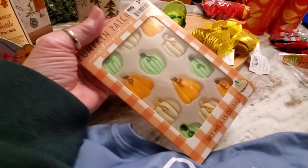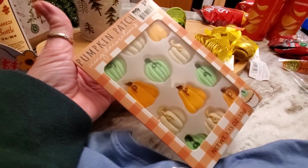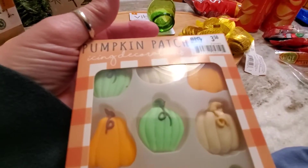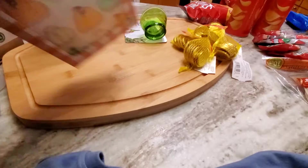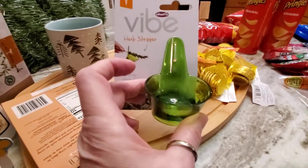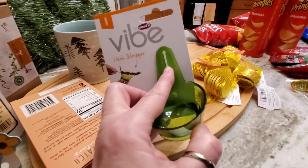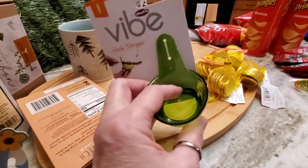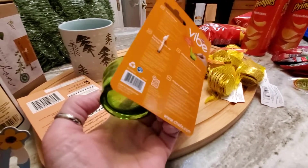I've got a November birthday coming up, and this is to put on the actual birthday cake. I thought it was darling — they're just fondant, candy fondant. I've been wanting one of these forever: it's an herb stripper. You put your rosemary down in this crack, and then you can take this stem off and it leaves the rosemary leaves down in there like that.